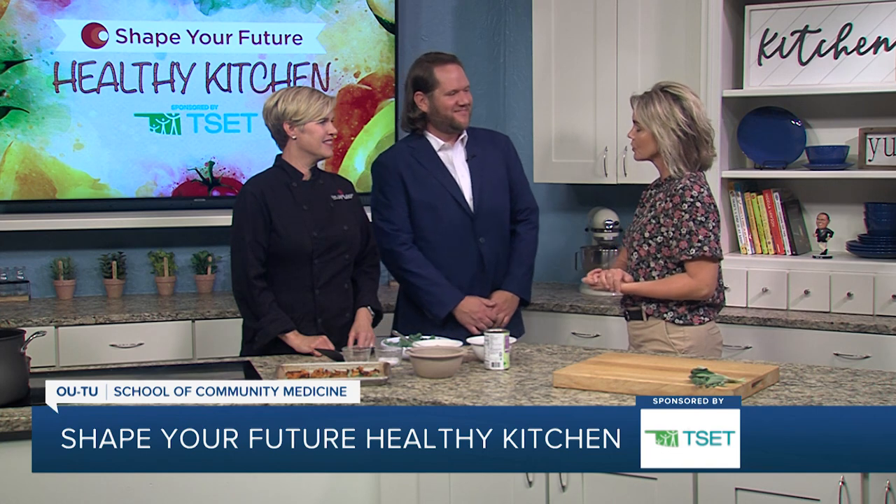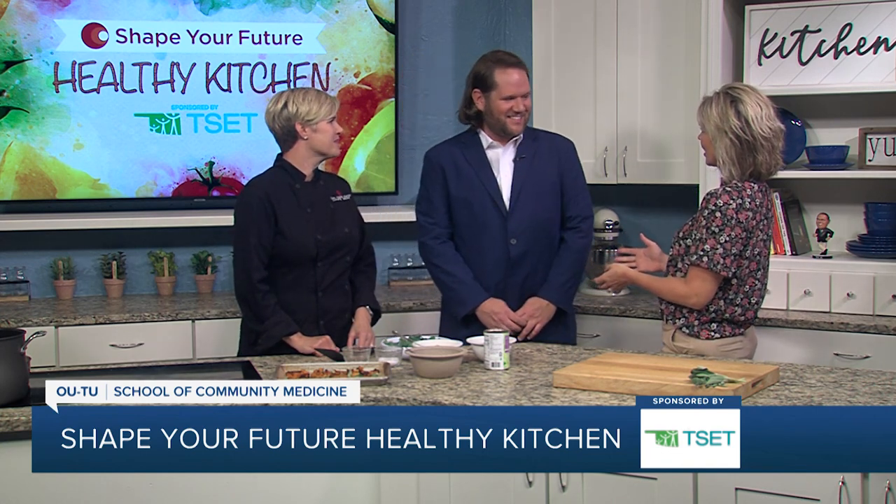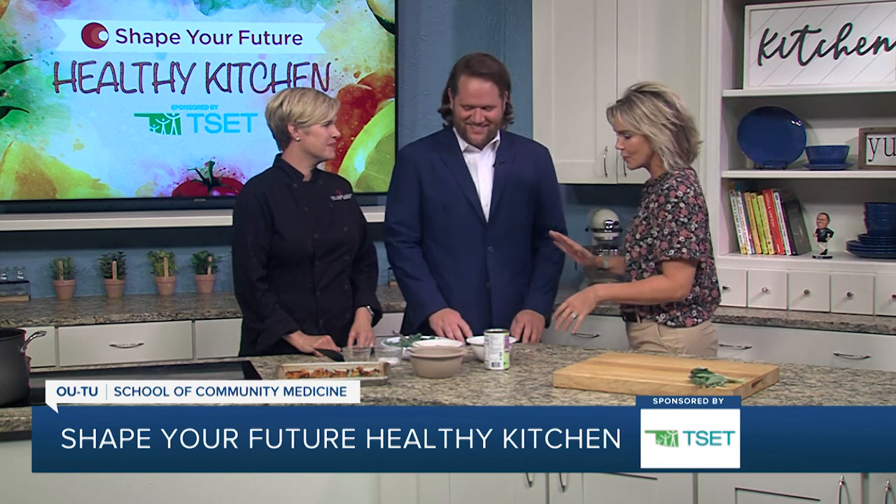Hi everyone and welcome to the Shape Your Future Healthy Kitchen sponsored by TSET. I am here with Chef Val with OU School of Community Medicine and Dylan is joining us from TSET today. Thank you for being here — it's always fun to learn everything from you.